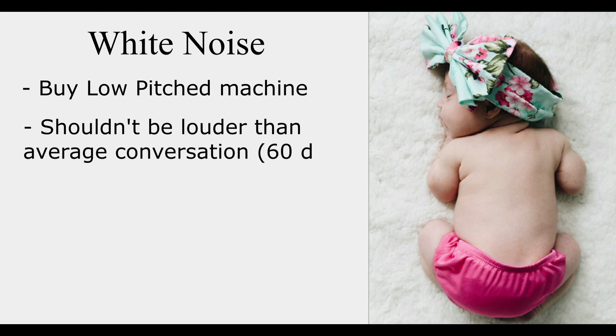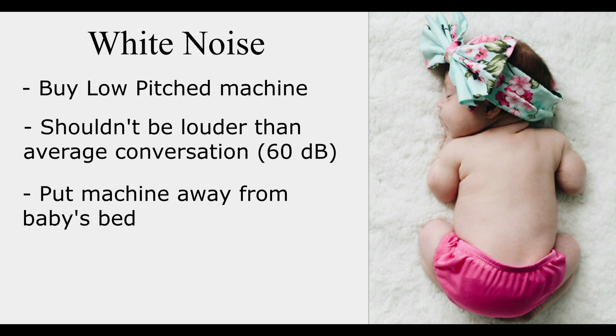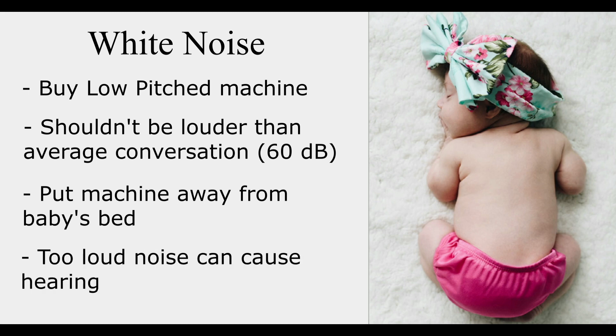One thing to consider is to buy a white noise machine that is low-pitched but produces a steady sound. White noise for sleeping shouldn't be much louder than an average conversation, which is about 60 decibels. Put the white noise machine a little bit away from the baby's bed, because too loud noise can create hearing problems in babies.